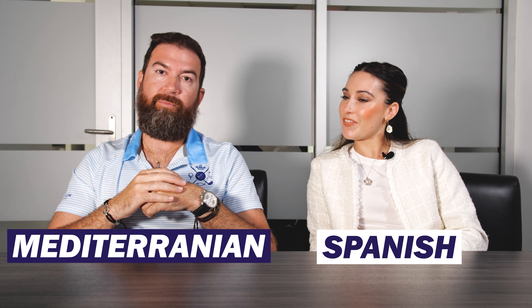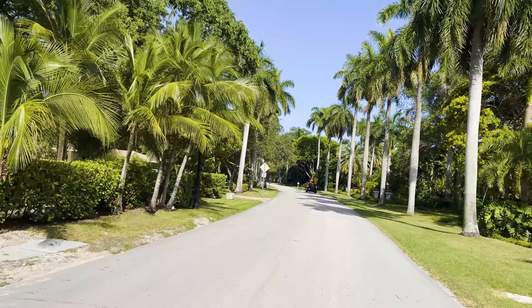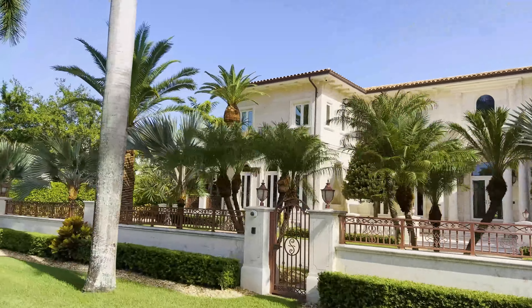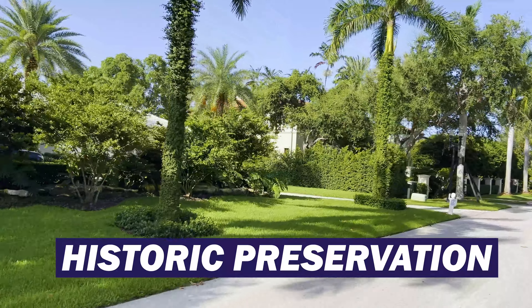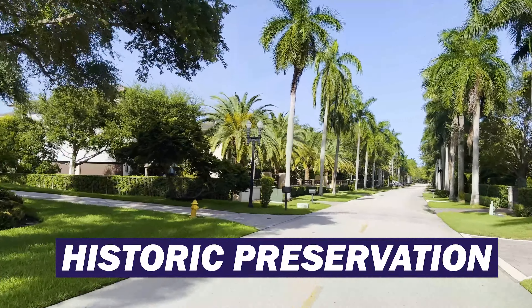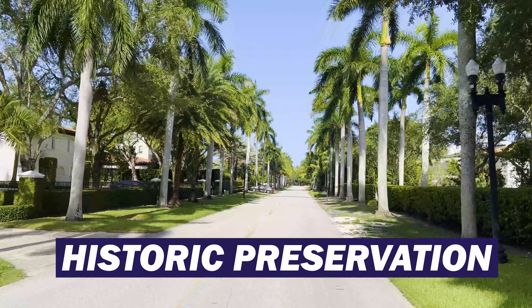George Merrick is the visionary for this city, and it is very well preserved. There are some beautiful Mediterranean and Spanish-inspired homes in Coral Gables. You really need to know what you're getting into if you're purchasing one of those, because there's a historic preservation board that's very involved — the architecture needs to stay in that same similar style. It gives the city a lot of character and it's a beautiful place to live.